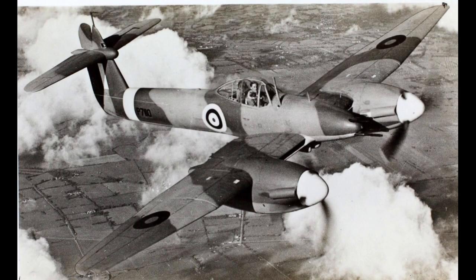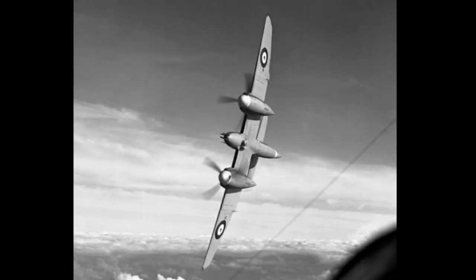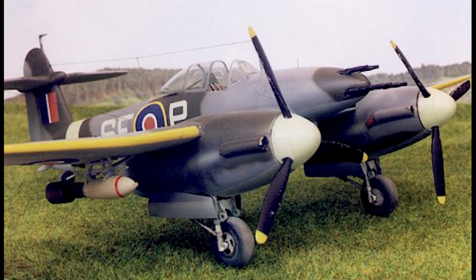When the Whirlwind entered service with the Royal Air Force in early 1941, its role as a fighter was limited, primarily due to the emergence of more advanced single-engine fighters like the Hawker Hurricane and the Supermarine Spitfire. The Whirlwind was deployed in defense of Britain against German bombers, but its performance in this role was not exceptional, and it was gradually replaced. It did, however, find greater success as a ground attack aircraft.